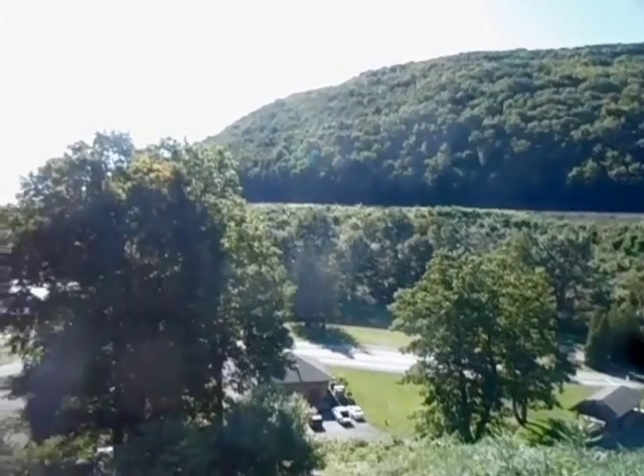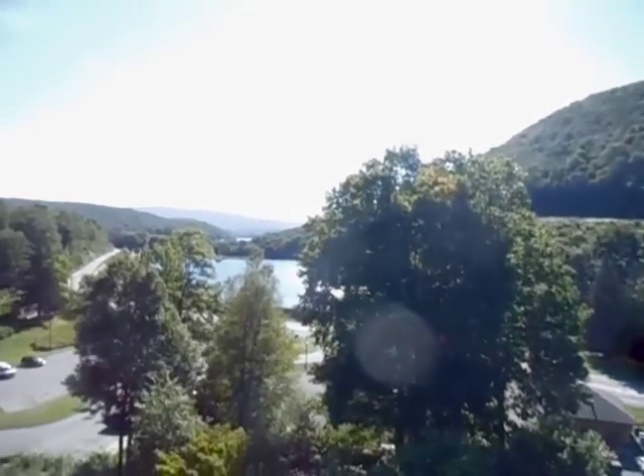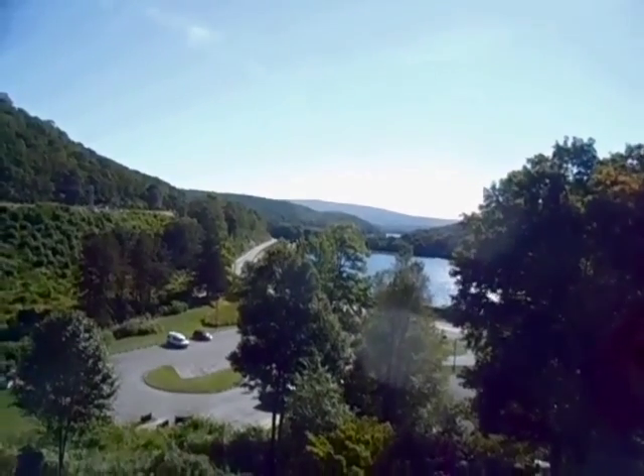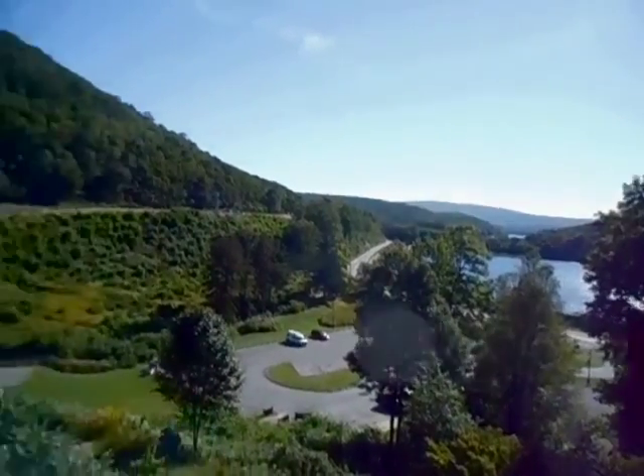This 2,375 foot long, 1,300 foot diameter curve was built to lessen the grade so trains could easily and more quickly pass over the mountains.